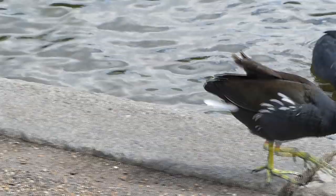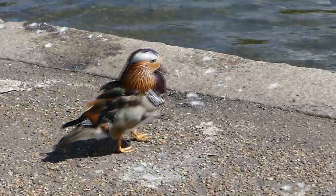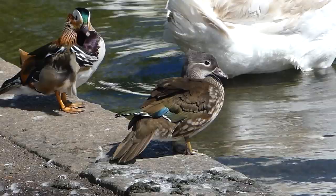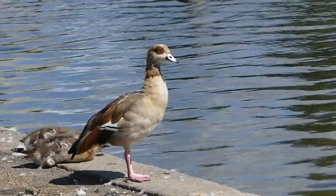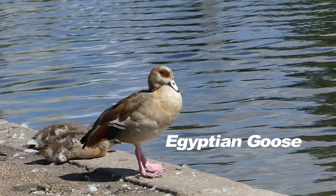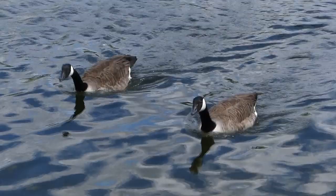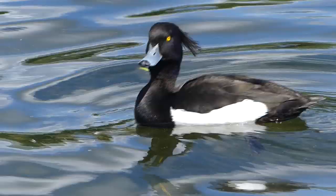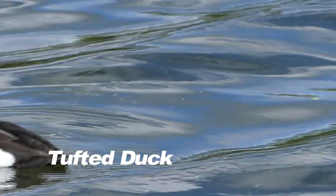Almost any well-vegetated body of fresh water holds a population of moorhen, the most common of the British crakes and rails. But this spectacular mandarin duck took us by surprise — it looks incongruously flamboyant on the banks of the Serpentine. Egyptian goose! Cosmopolitan London indeed! A familiar duck for Australians: the ubiquitous Canada goose. Tufted ducks give us beautiful views, especially the handsome male in breeding plumage.